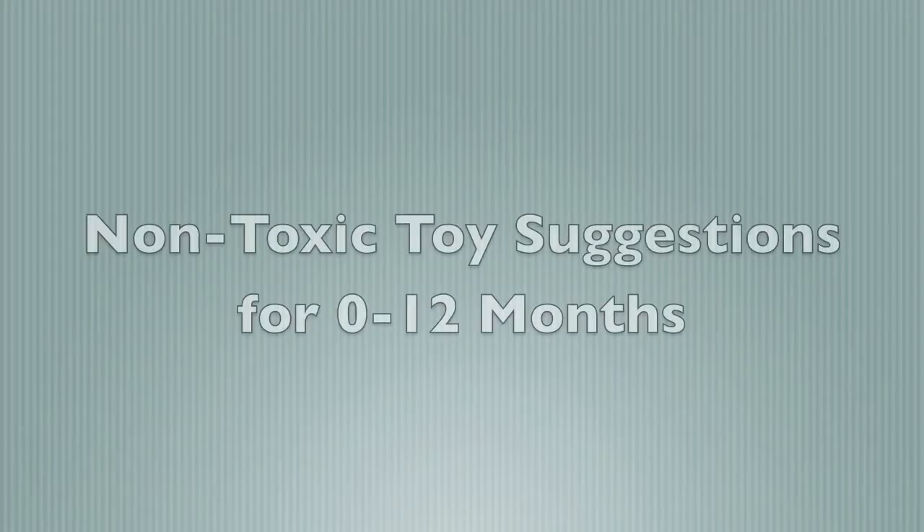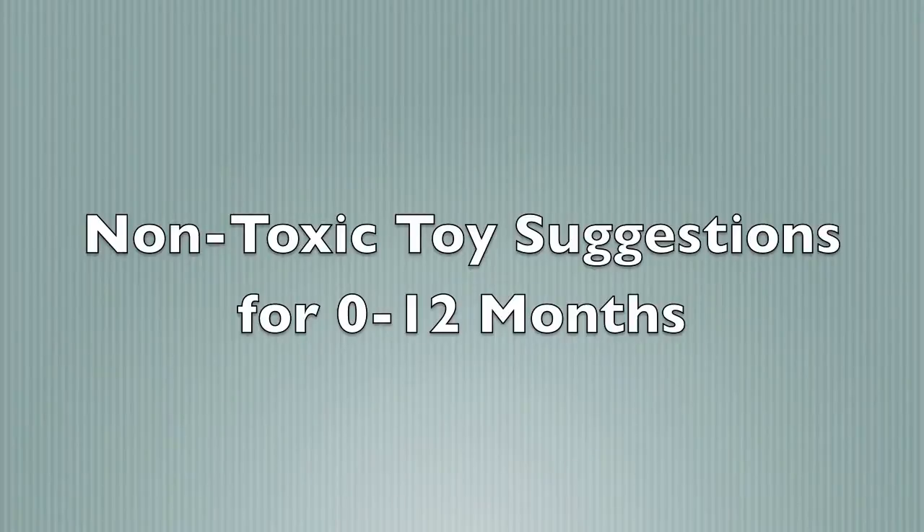Non-toxic toys — what's the big deal? Hi everyone, I'm Laura Nawal and today I wanted to talk to you about non-toxic toy options. First of all, why non-toxic toys, and aren't all kids' toys non-toxic?